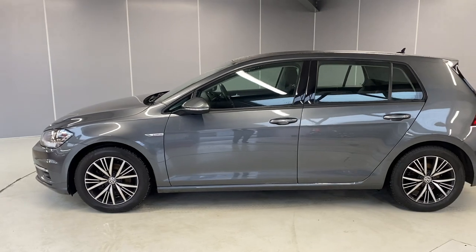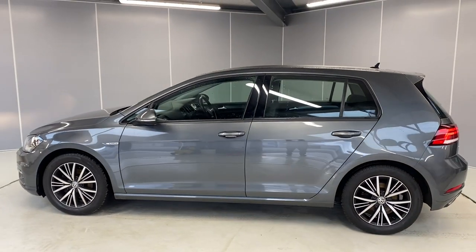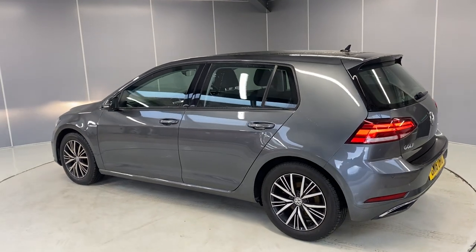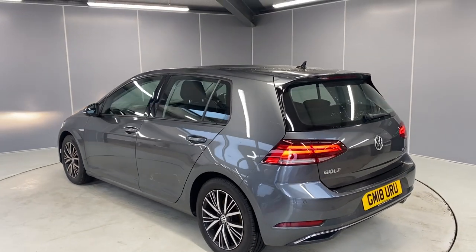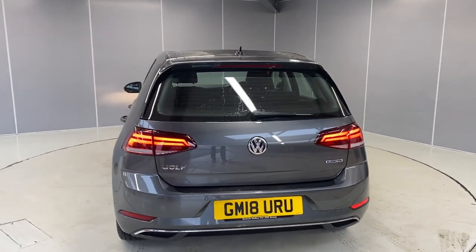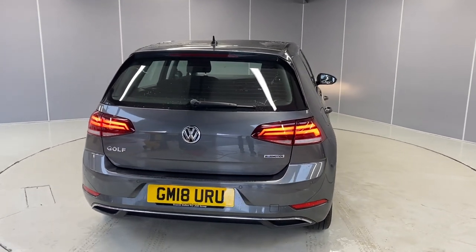This car qualifies for the Volkswagen Approved scheme, so with that you get two years' warranty, two years' MOT cover, and two years' roadside assistance. Alongside all of those, the car will go through a 142-point check as part of our preparation. We've also got LED tail lamps on here.